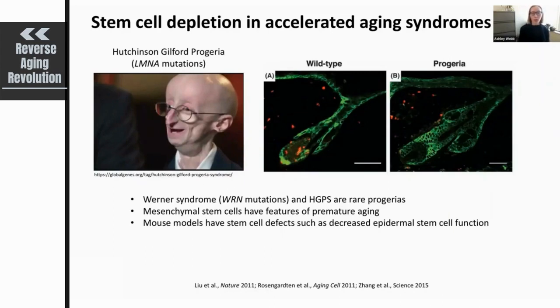Features of Hutchinson-Gilford progeria include thinning and wrinkling of the skin, decreased muscle mass, increased joint stiffness, and an overall decrease in lifespan. There are also mouse models of this syndrome, and investigation of these models has confirmed depletion of stem cell pools. For example, in sections through hair follicles, wild-type mice show a large number of stem cells shown in red, while the progeria model shows a marked depletion of this stem cell pool. This has also been observed in Werner syndrome, another progeria, where there is a depletion of mesenchymal stem cells with features of premature aging.